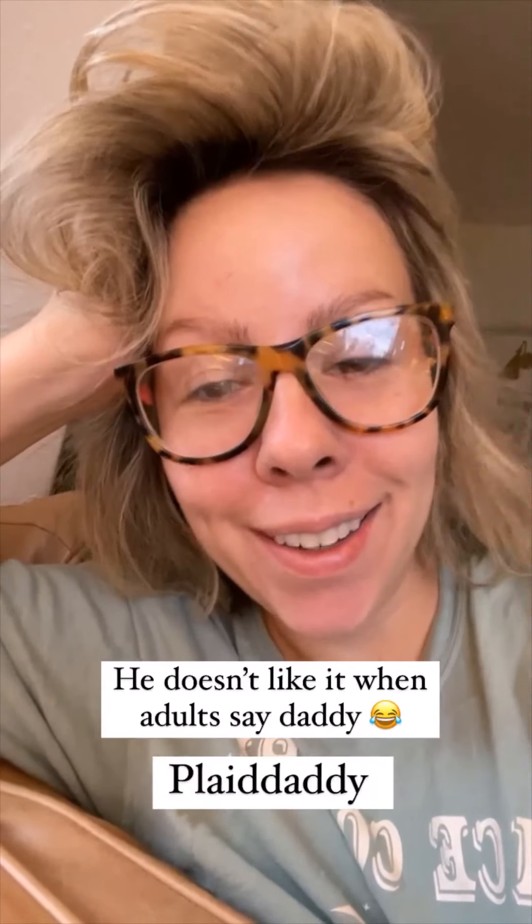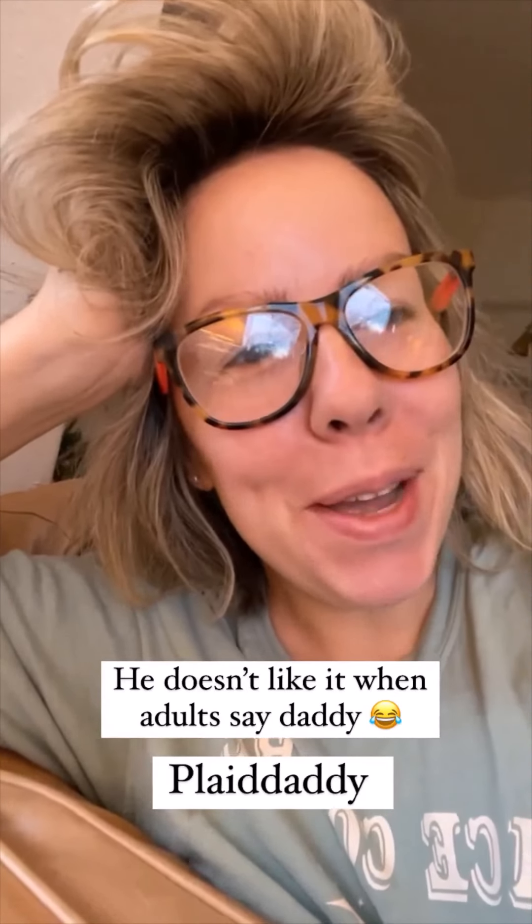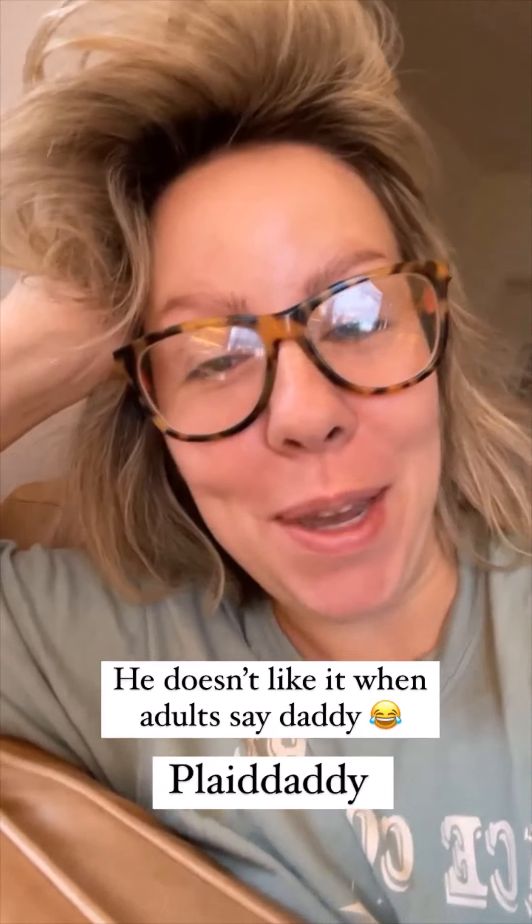I like 'plaid daddy,' but Andy thinks the word 'daddy' is creepy.